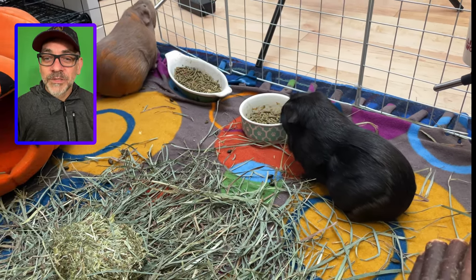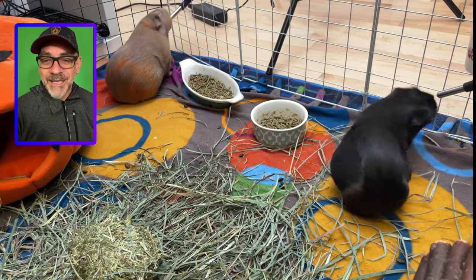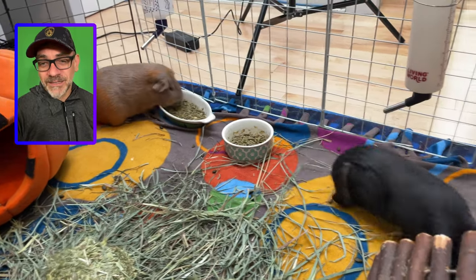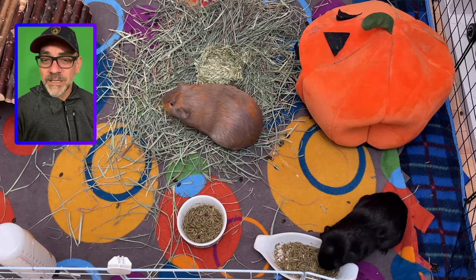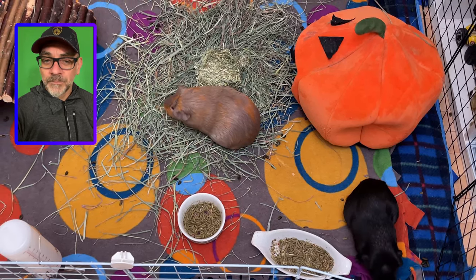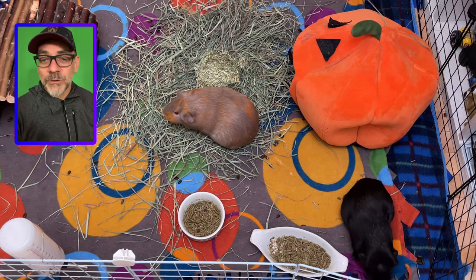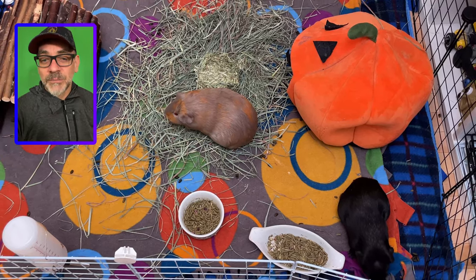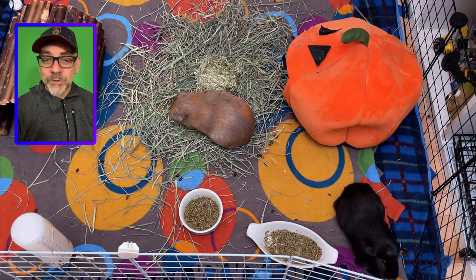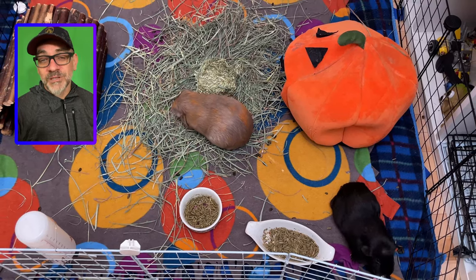The other thing that we can be allergic to is hay. Hay is essential for guinea pigs' health and makes up about 80% of their diet. This is crucial to maintain their digestive system and wear down their ever-growing teeth. I personally have some allergic reaction to Timothy hay, especially when it is very dry and dusty. Therefore, we have switched to meadow grass and I'm feeling much better.